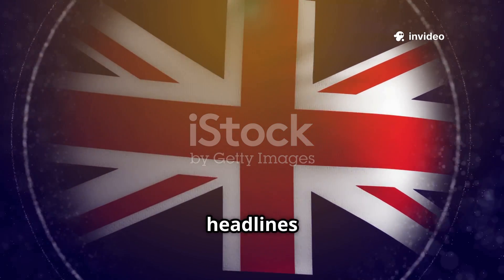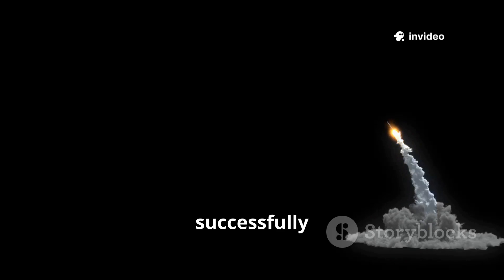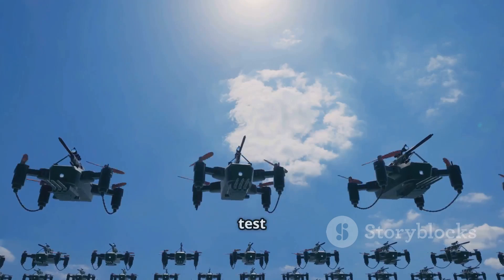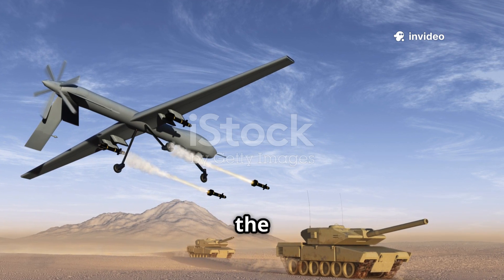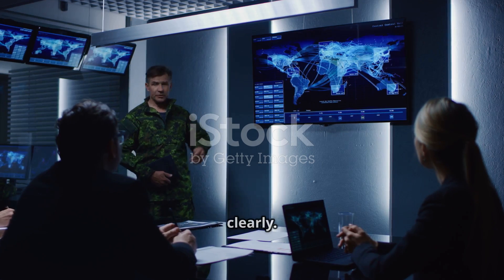Recently, the UK made headlines in the world of defense technology. For the very first time, Britain successfully fired laser-guided rockets from a heavy-lift drone — not a fighter jet. This test could be a major turning point for future warfare. What exactly happened, why is this so important, and how could it change the way battles are fought in the coming years? Let's break it all down simply and clearly.